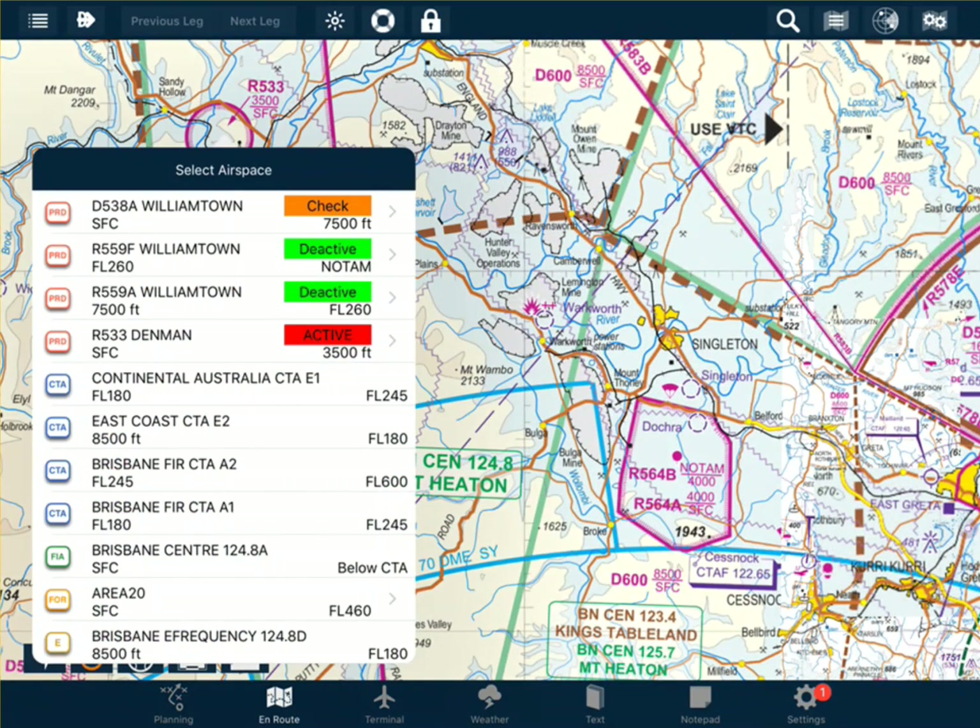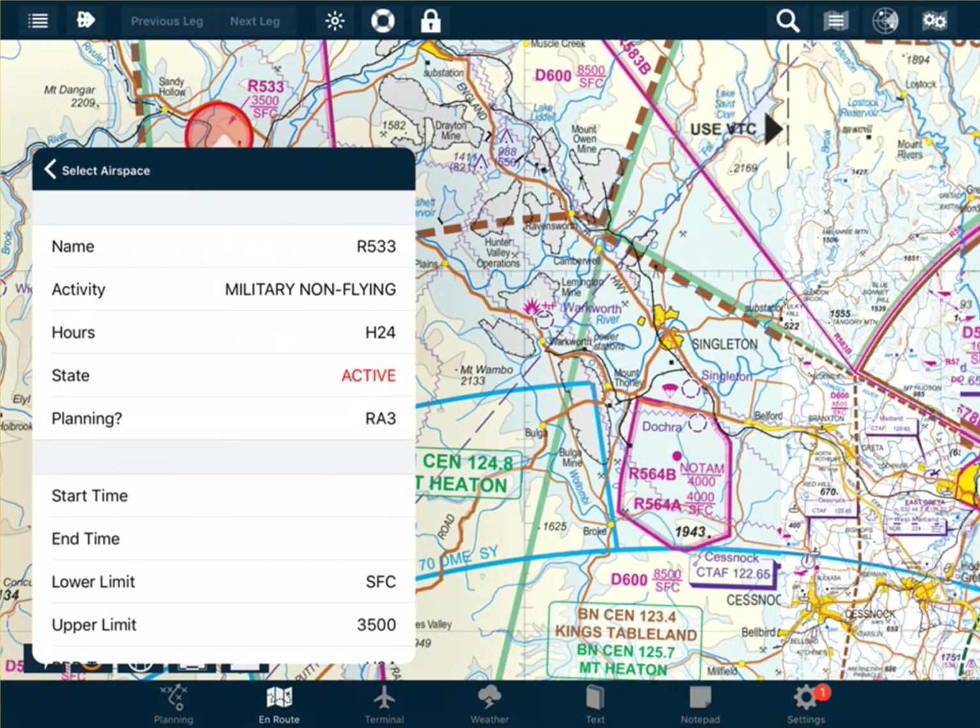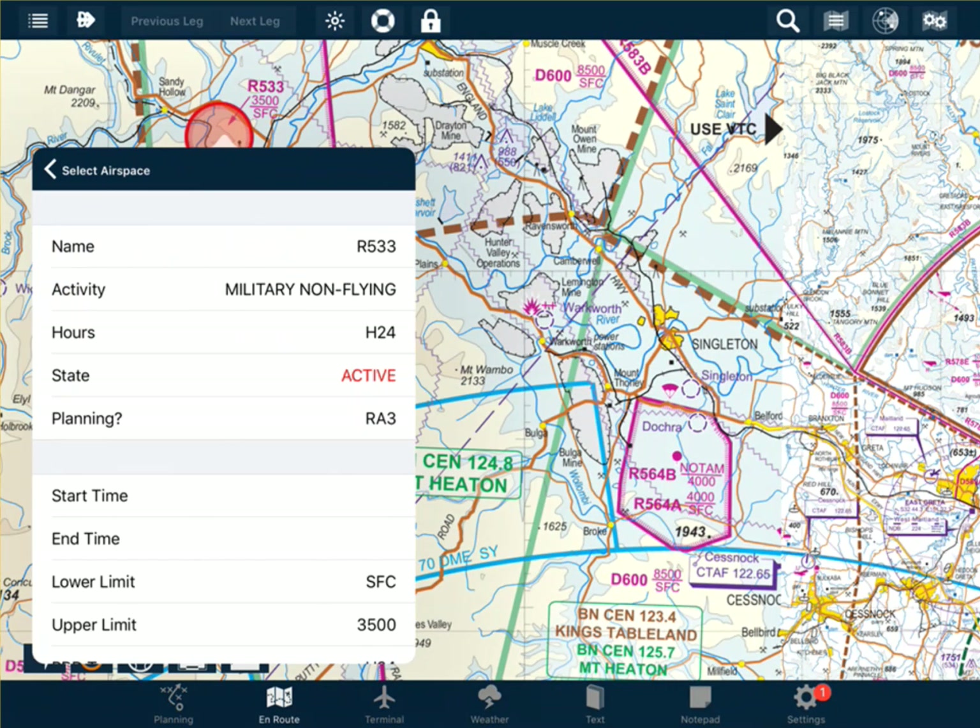We might also find that the airspace is active H24, which is 24 hours a day. So this is where we find the information for whether the airspace is turned on or turned off. If it is active, we will need approval if the area is restricted. And if it is de-active, then we will require no further approval and we can operate within that area as per normal.